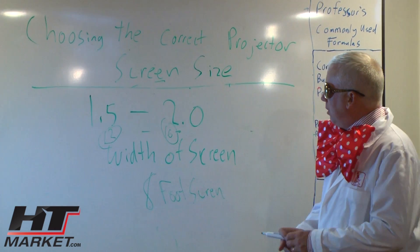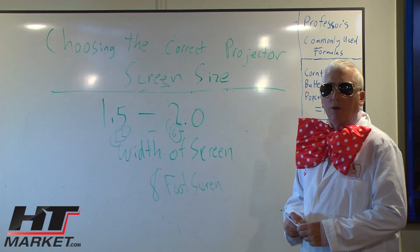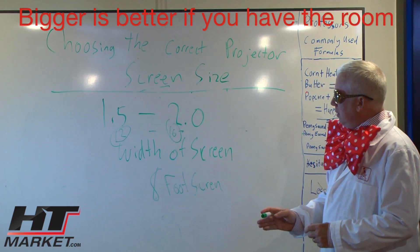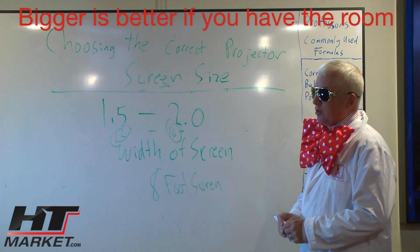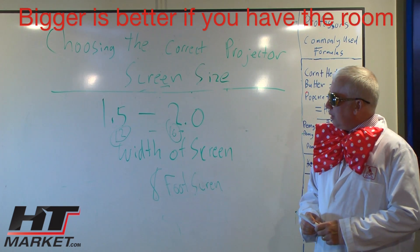Many people when selecting a screen say 'I want the biggest I can fit on my wall,' but that's not the correct way to do it. It's the viewing distance — from where you sit to the screen — that should determine your screen size, not how big your wall is. If your wall is 20 feet wide but you're sitting only five feet away, you really won't be able to see much.